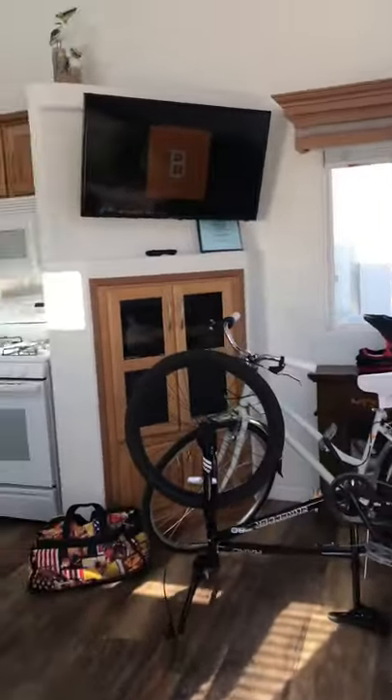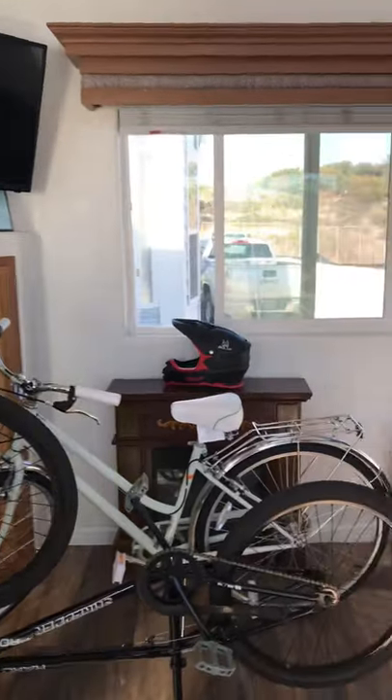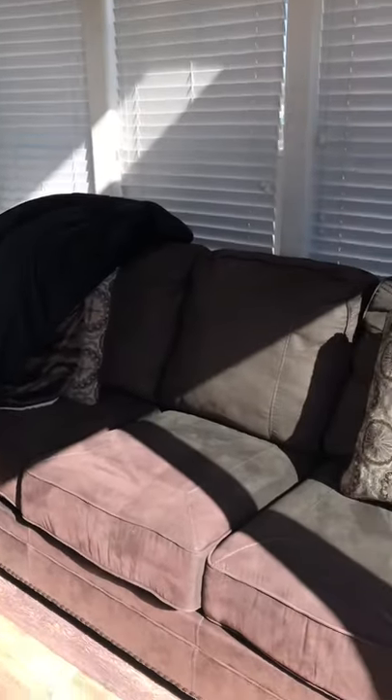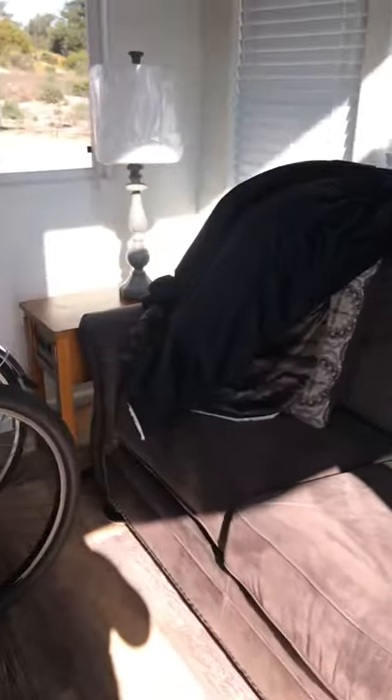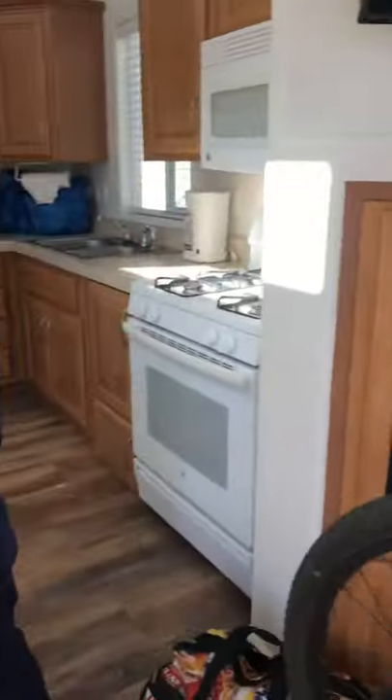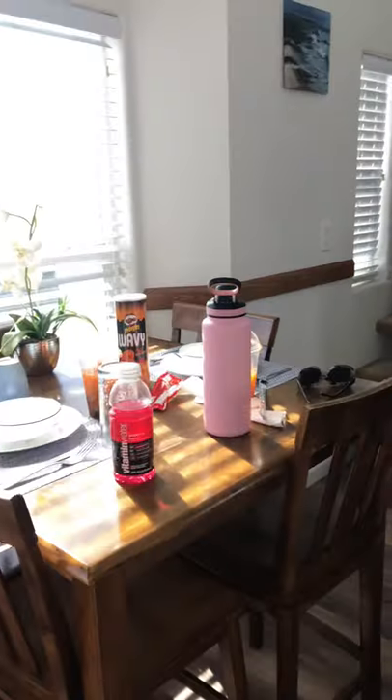Here you have your living room. TV. Couch that folds out into a bed. And now you have your dining table. It's a little messy.